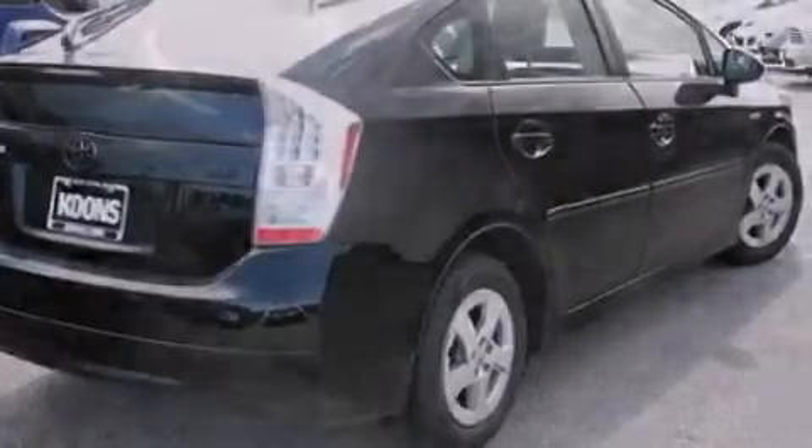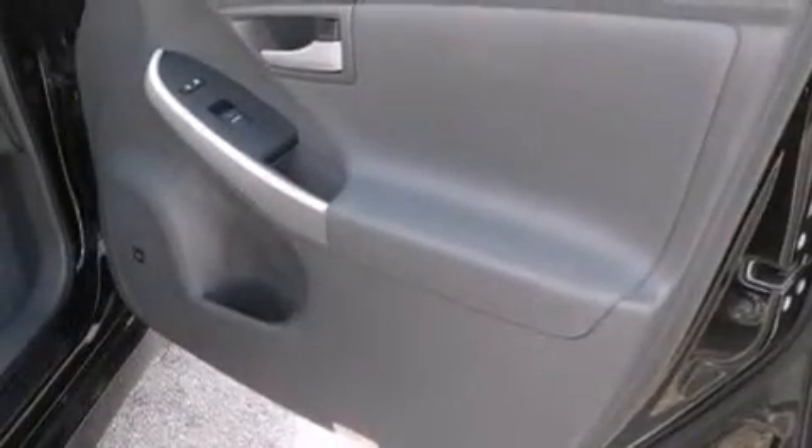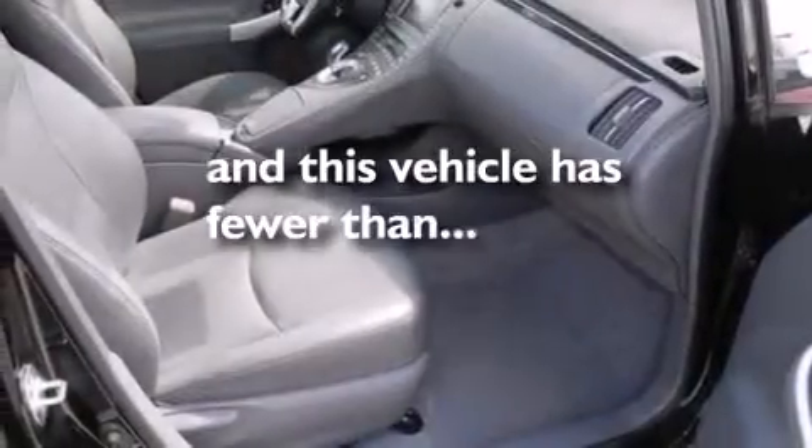Privacy glass, four-wheel disc brakes with an anti-lock braking system, an independent rear suspension, and this vehicle has fewer than 61,000 miles on the odometer.